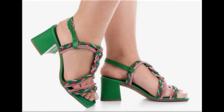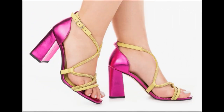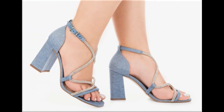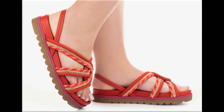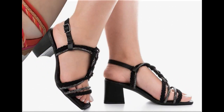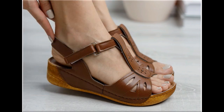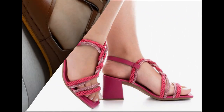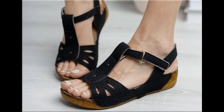Assalamu alaikum everyone, welcome back to my channel. Today I am here with very beautiful, stylish, updated and latest designs of different slip-on footwear. This is one of the best collections you are watching here, introduced at this time — very comfortable, soft and attractive designs launched as the latest fashion collection. Keep in touch with this video till the end.